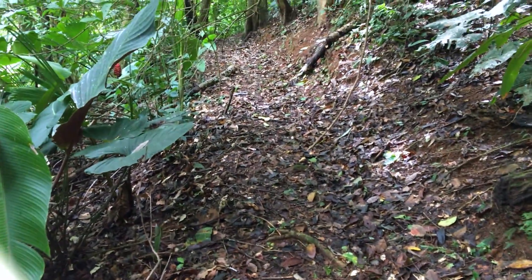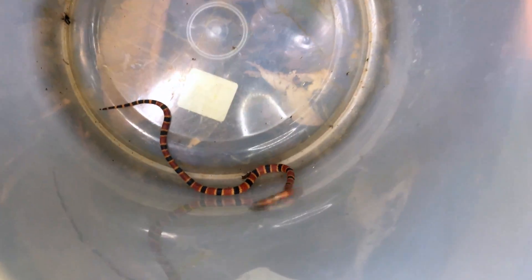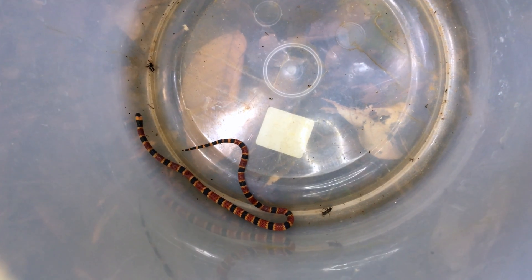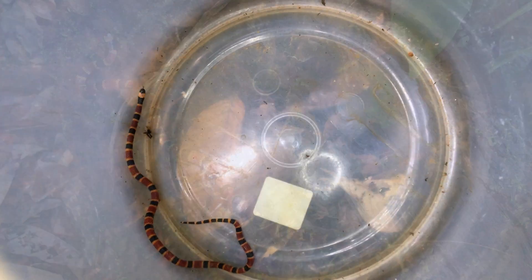We're on the walking palm trail here. So we're going to release this little guy and send him on his way. We don't see many coral snakes — maybe I've seen one other here. We haven't made a positive identification yet.